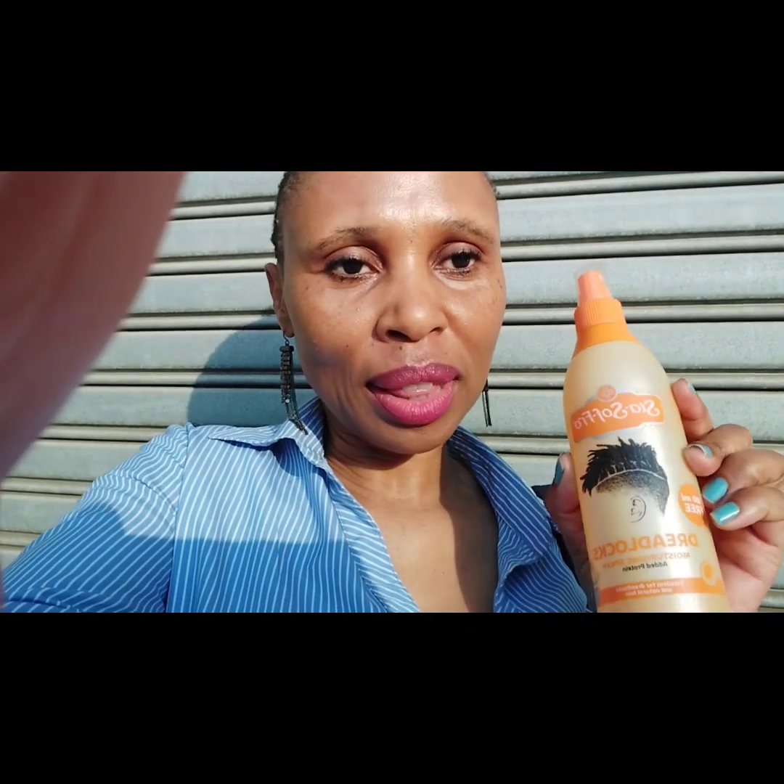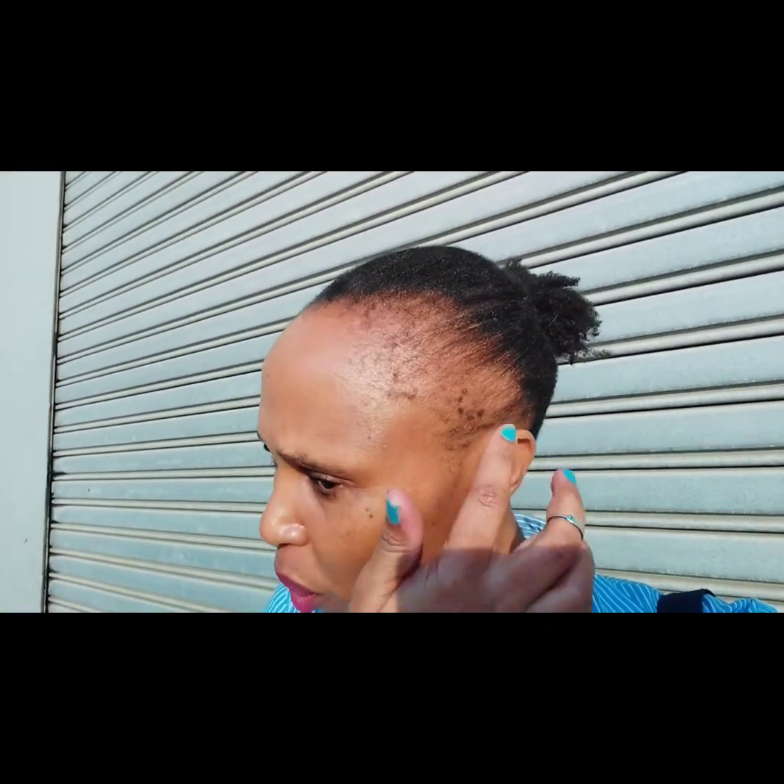I passed by Checkers to buy a few things — just bread and a hair spray. I didn't get the one I usually use, so this one is for dreadlocks but it's a small moisturizing spray, which is good. It has added protein. My hair is very dry so I like these sprays. I'll give a review once I use it. The one I usually use is for braids, but I'm happy with my hair — it's growing nicely.